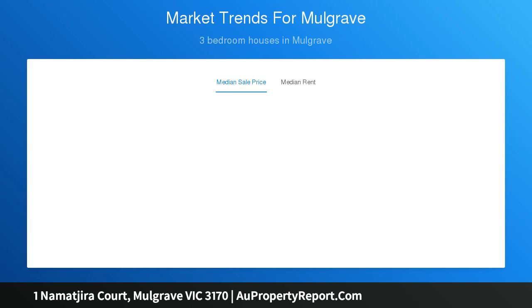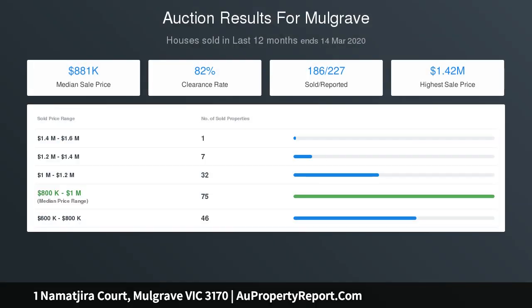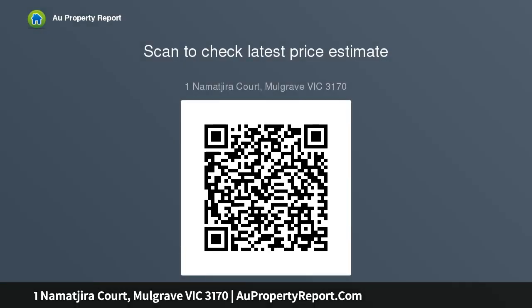As for location, you are superbly positioned in a popular pocket of Mulgrave within walking distance to Mazenod College, Good Shepherd, and Brandon Park Shops, and within Brentwood Secondary College STSA and Brandon Park Primary zones, with local buses to Glen Waverley Station and The Glen, Waverley Gardens, Monash University, and Monash Medical Centre. Both Monash and EastLink Freeway access are also close by.